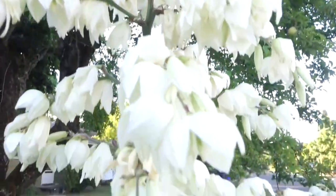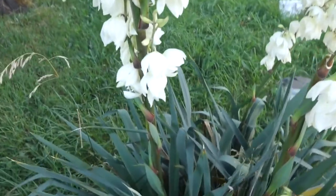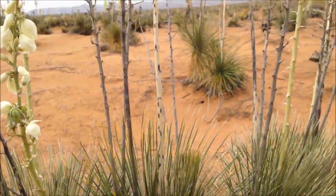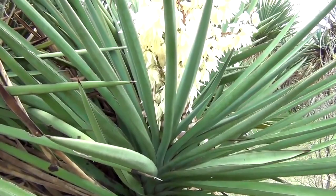Yucca is a dryland perennial shrub in the agave family, commonly found in semi-arid regions of North America and Mexico. It can thrive within a variety of habitats, including high deserts, open plains, and grasslands. It prefers full sun and well-drained soils and can survive even through the winter months.